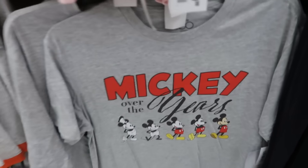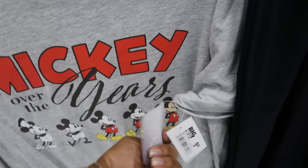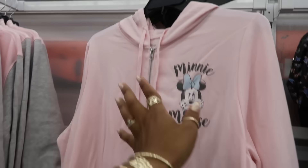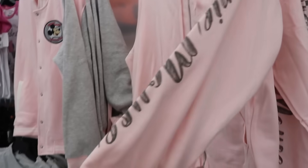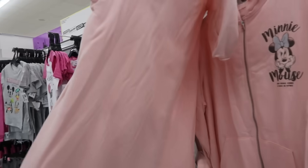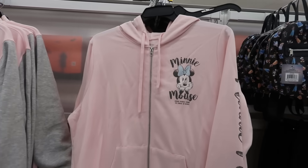Mickey over the years — from here to here — $10. You can get the jacket right here to go with those sweatpants — pink ones — and it has Minnie Mouse down the arm for $20. That would be a cute little jogging suit.